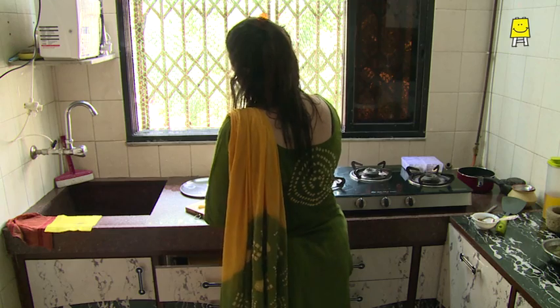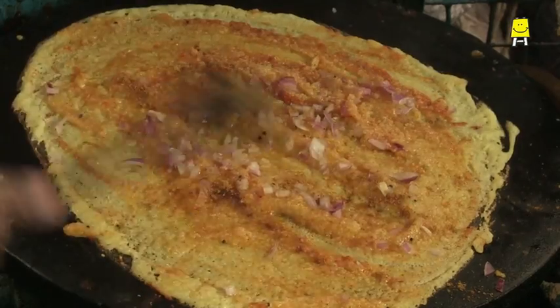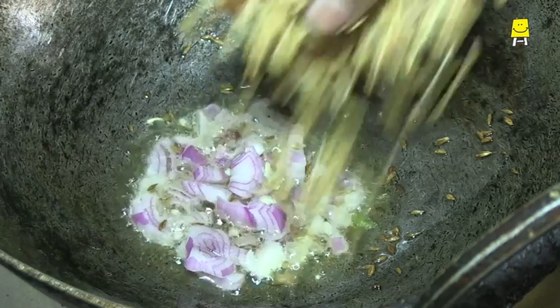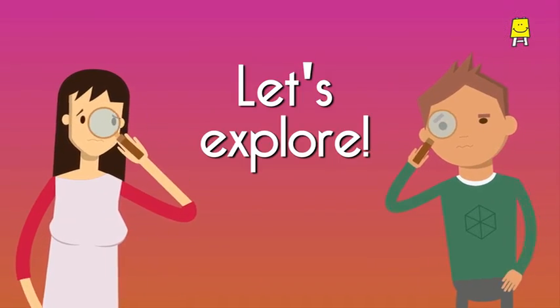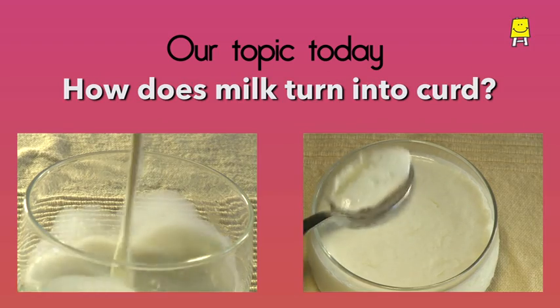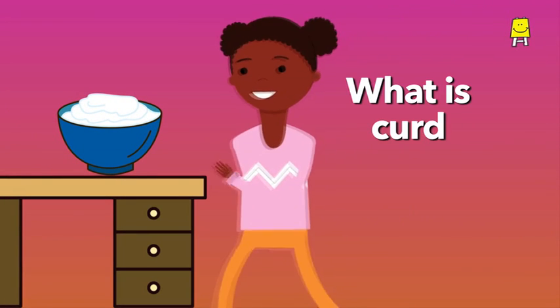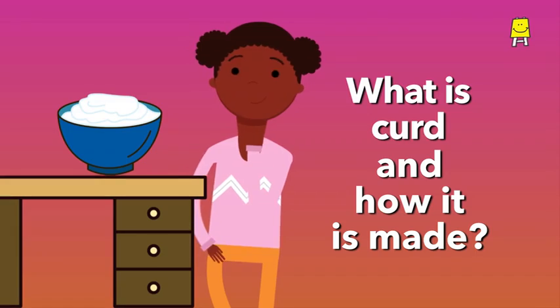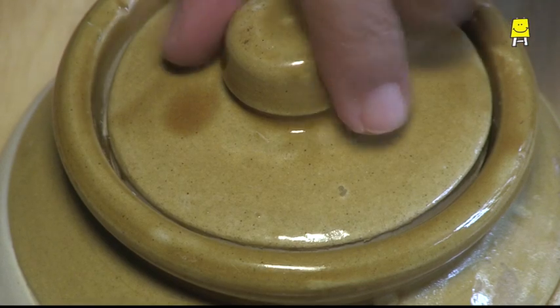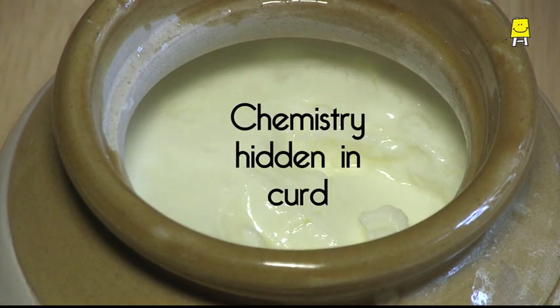The kitchens in our homes are like chemical laboratories — there's so much science in our kitchen activities. Let's explore the secrets of science in our kitchen. Our topic today: how does milk turn into curd? We all eat curd, but do we know what it is and how it is made?